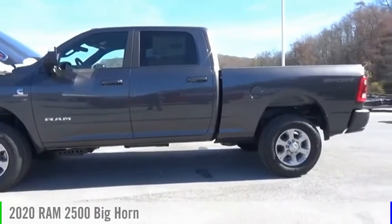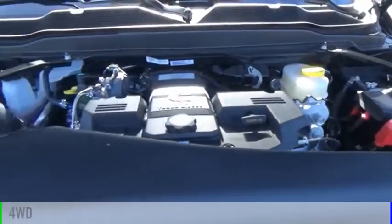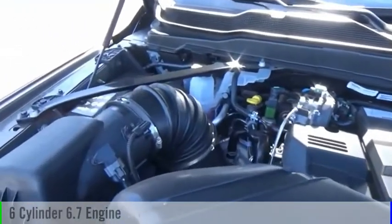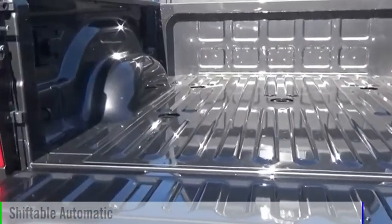You are going to love the 2020-2500. This vehicle is powered by a four-wheel drive, six-cylinder, 6.7-liter engine, and comes with an automatic transmission.